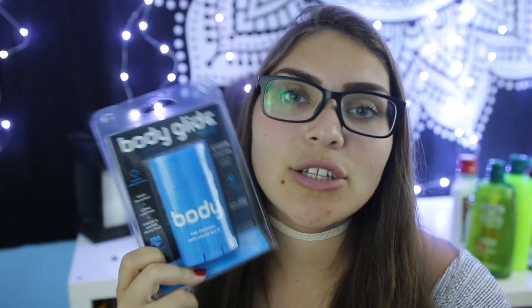I also picked up Body Glide gel - it kind of looks like deodorant but it's a life changer for college. Everyone I've talked to says you walk so much more than you think you will, and you get a ton of chafing because it's hot, it's summer, and you're not used to walking everywhere. If you want to avoid that problem, definitely get this - just rub it on your legs and you'll be fine.